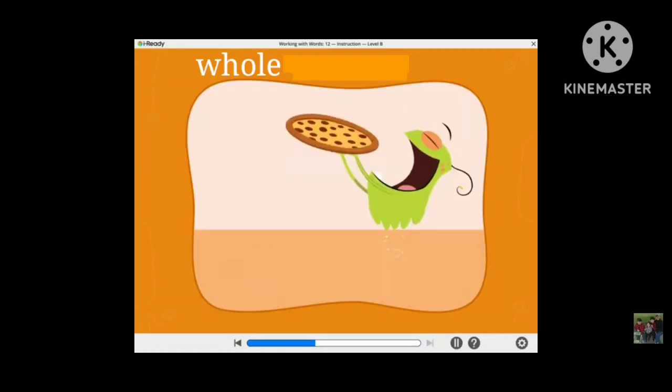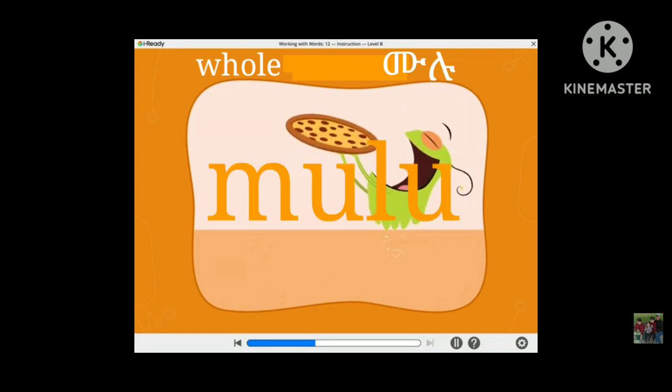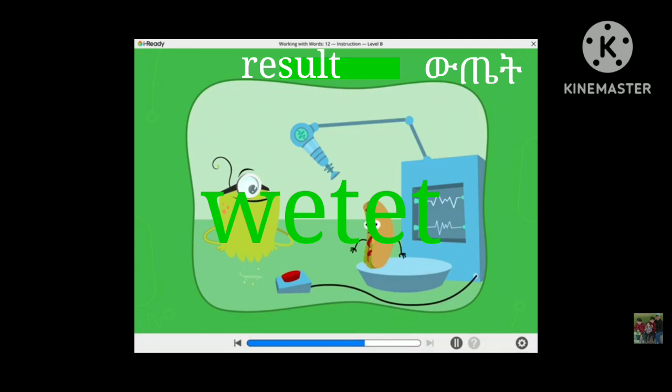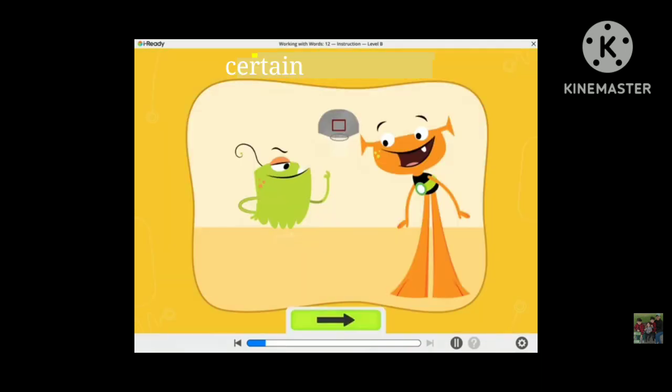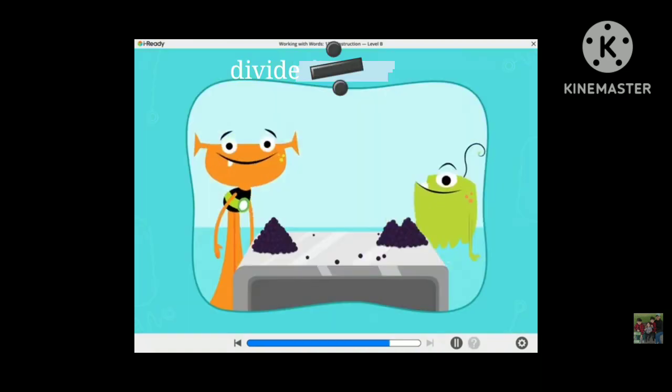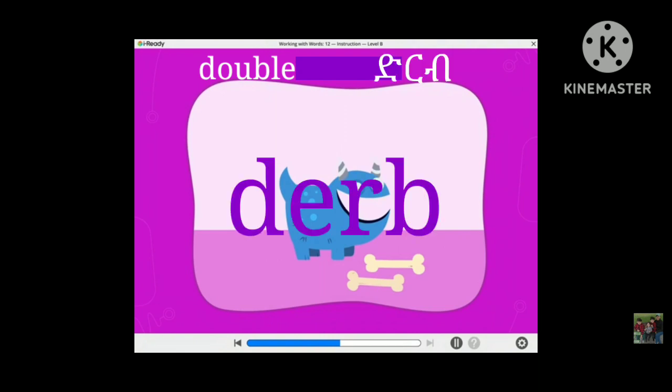Whole. Mulu. Result. What is it? Certain. Identical. Divide. Make a fail. And double. Derb.